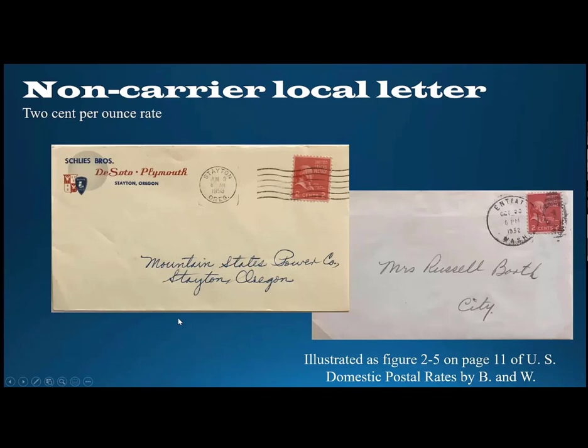Here are two examples of the two cents per ounce rate, which was increased from a penny in 1952. As you get into the two cent era, I think they get a little bit more difficult to find. Both of these are from the Pacific Northwest. The one on the left was from Stayton, Oregon, a small town about 12 miles outside of Salem. It has the corner card from the car dealership in Stayton and a very minimal address to a utility company. The one on the right is a two cent per ounce non-carrier local letter rate used in Entiat, Washington, also a very small town about midway between Seattle and Spokane. Notice the address is very minimal, which is typical on a lot of these non-carrier office uses.